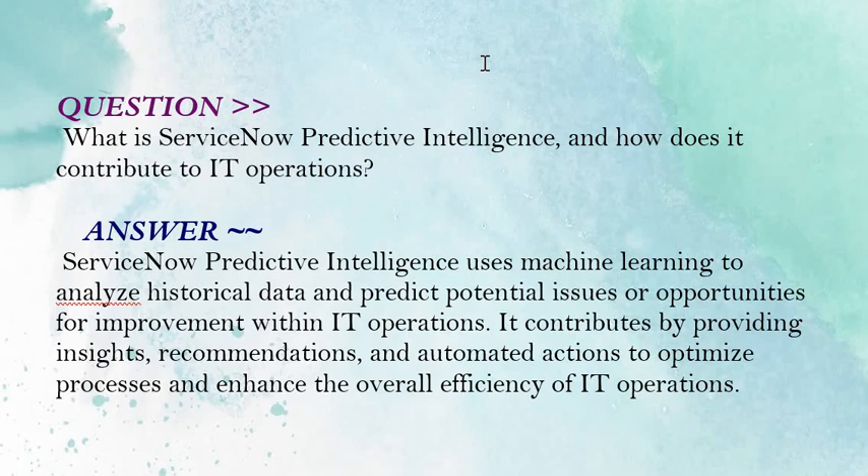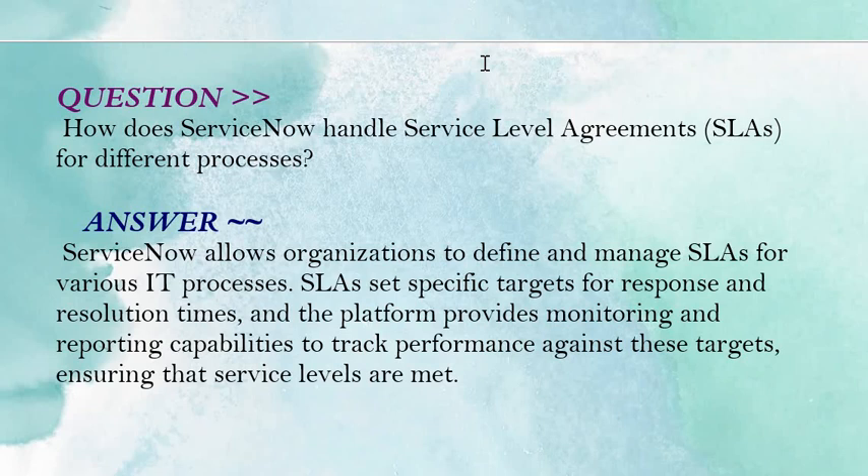If you are preparing for any ServiceNow certification, you can download the complete list of valid, tried, and tested questions and answers from the link provided in the description. Our next question is: how does ServiceNow handle Service Level Agreements, SLAs, for different processes?